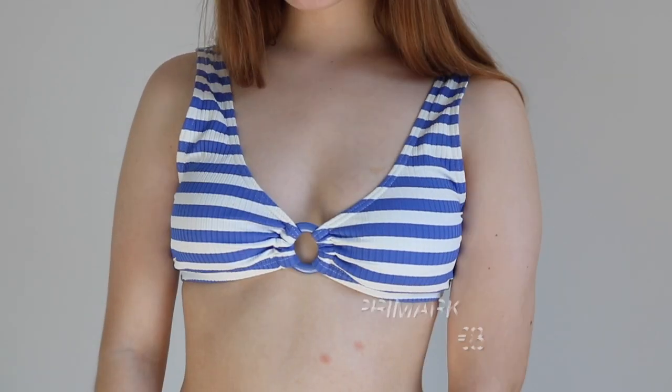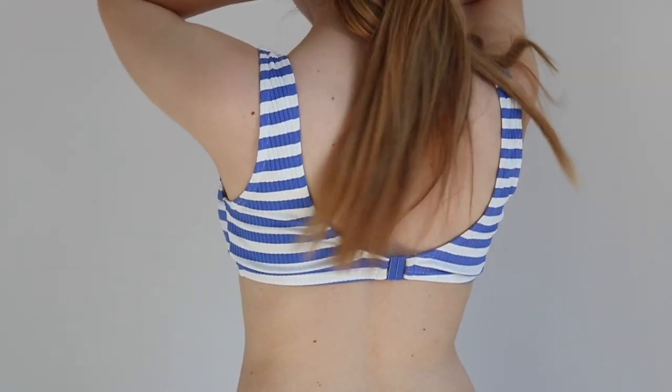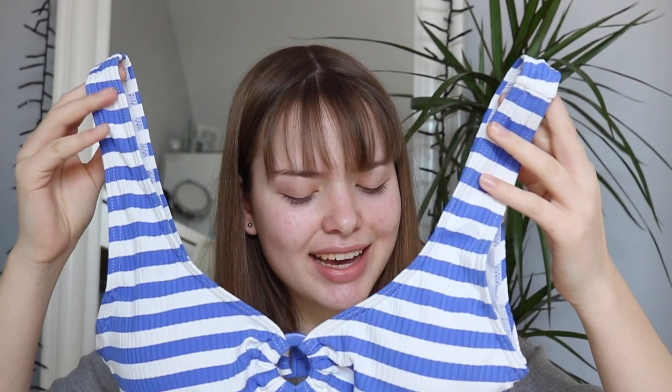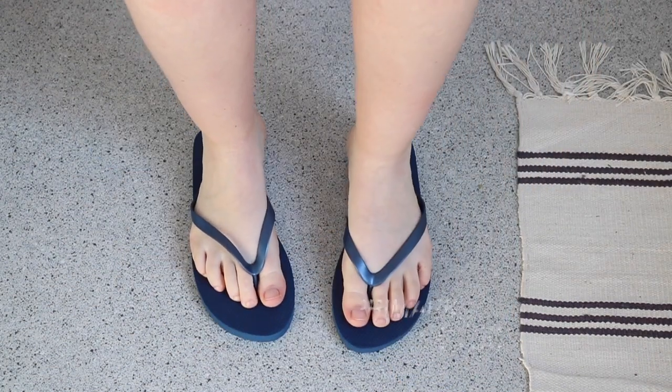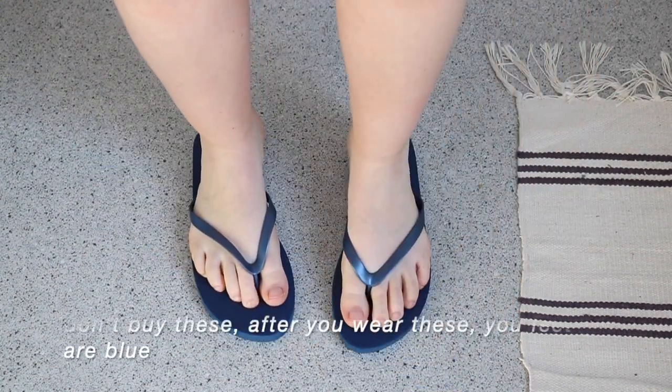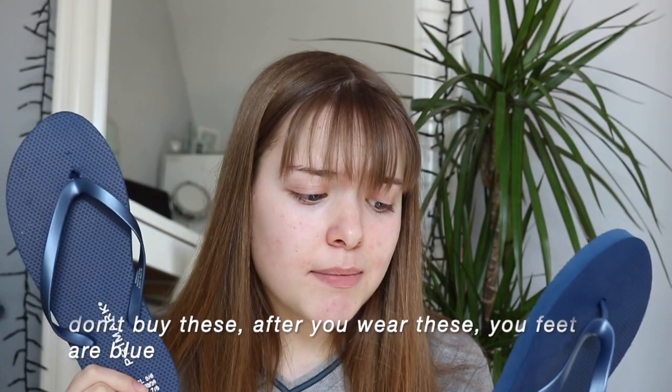My last bikini top is from Primark. It's this retro kind of bikini. It's really cute — I love the color and I love this style. It's actually pretty nice. Last thing to end this video, I got some flip-flops from Primark. These were one euro fifty, which is so inexpensive, and I needed some because my last pair broke.